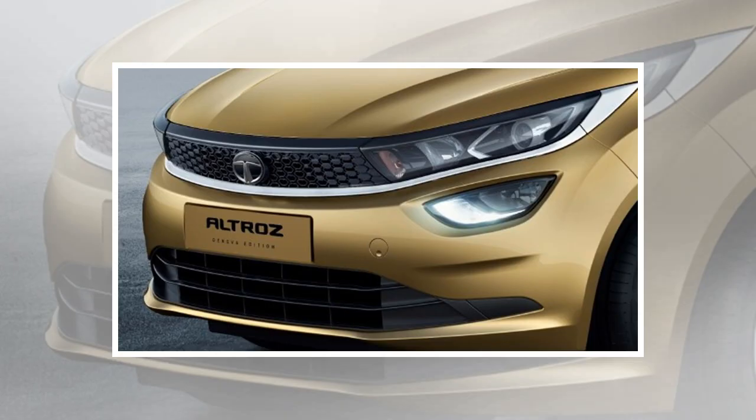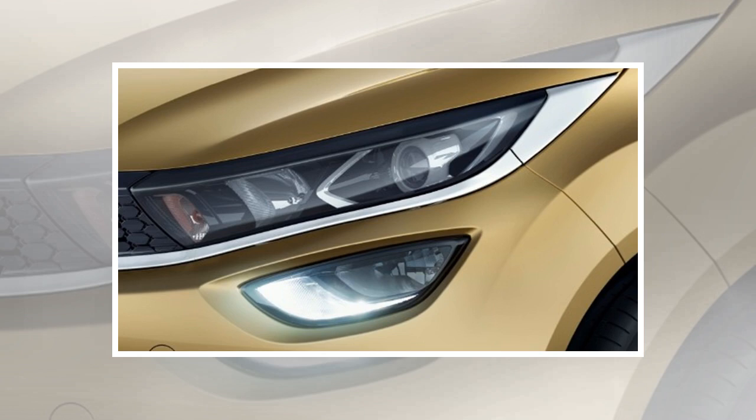Here are official images of Tata's competitor to the Maruti Suzuki Baleno and the Hyundai i20. This all-new Altroz premium hatchback is being showcased at the 2019 Geneva Motor Show in a golden color shade.